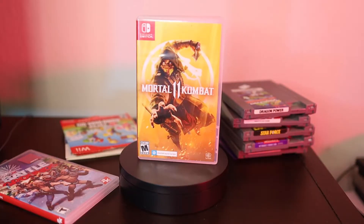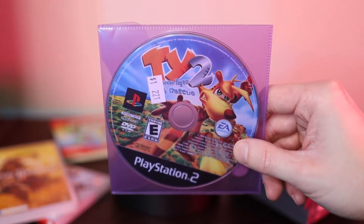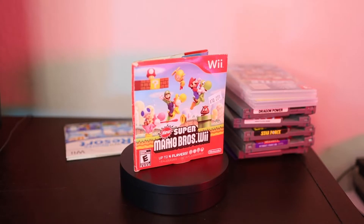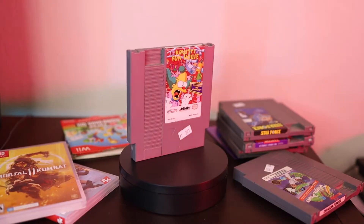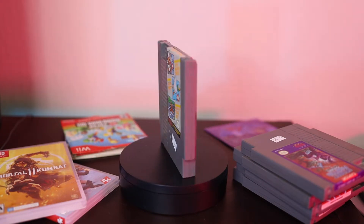First off, Mortal Kombat 11 and WWE 2K Battlegrounds, both on Nintendo Switch — those should sell pretty quickly. Then I've got Wii Sports Resort; I already have another copy on the shelves. TIE 2, which I paid only a dollar for, hopefully I can get six or seven bucks. New Super Mario Bros. Wii — we paid $10, hopefully we can get $25. And then a stack of NES games: Dragon Power, Krusty's Funhouse, Star Force, Street Fighter 2010, The Final Fight, Mario Bros./Duck Hunt, and World Class Track Meet. All of these I think we can at least double or triple our money on.